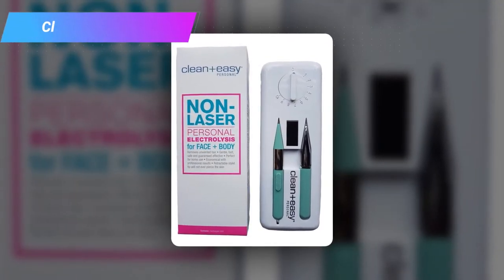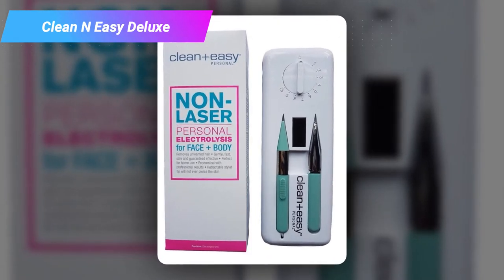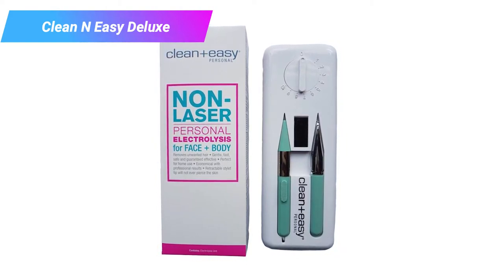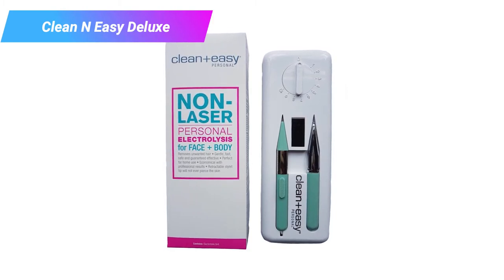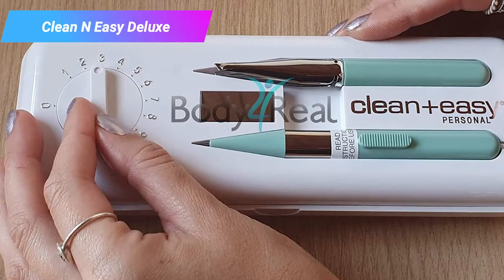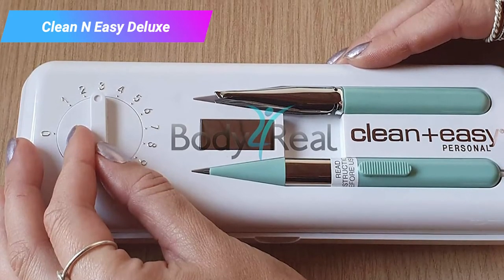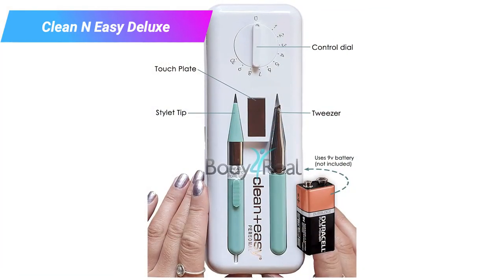Another consumer model, and one that's a little cheaper and even more portable than the E-Smooth. This kit looks more like what you'd expect from a home electrolysis kit — there are several different tools, a convenient carrying and storage case, and overall the design is friendlier and less intimidating. Like all consumer-designed machines, the Clean and Easy Deluxe takes a little longer than professional versions to work, yet it's also a little more comfortable.